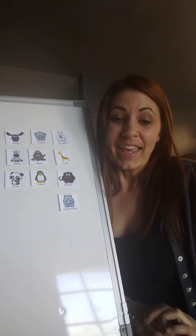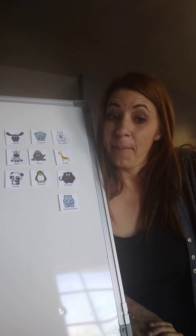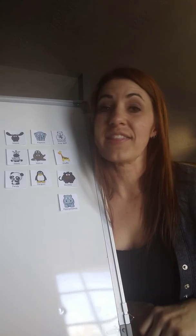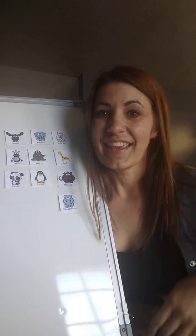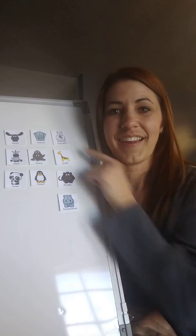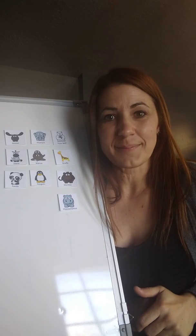The next animal is a marine mammal. It lives on the sea ice of the Arctic Ocean and it eats seals. It's the polar bear. I hope you had fun matching the animals with me and learned something!